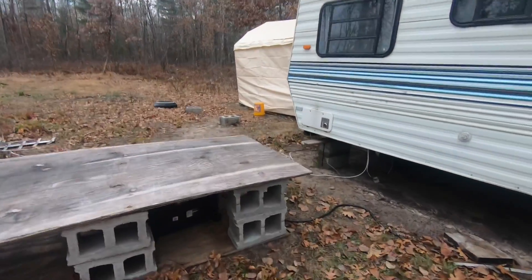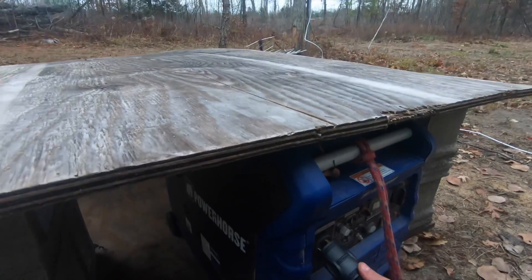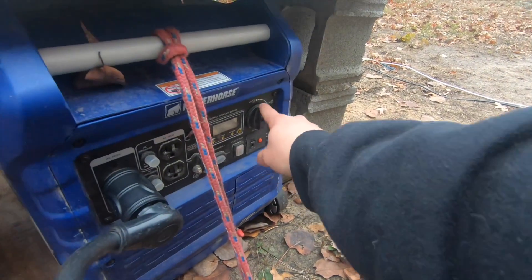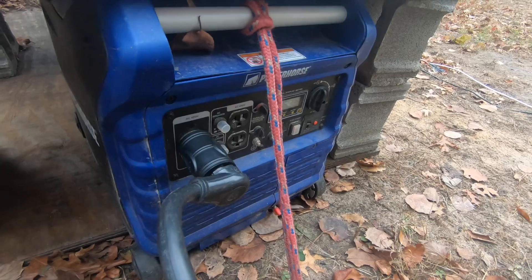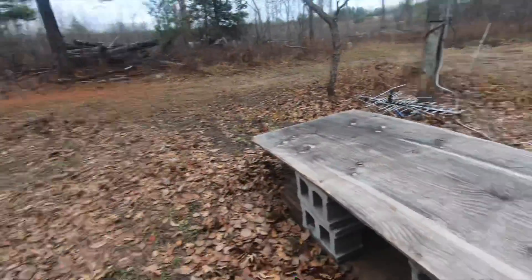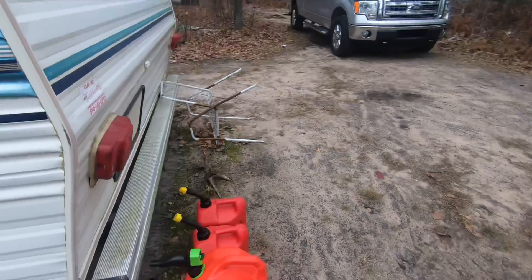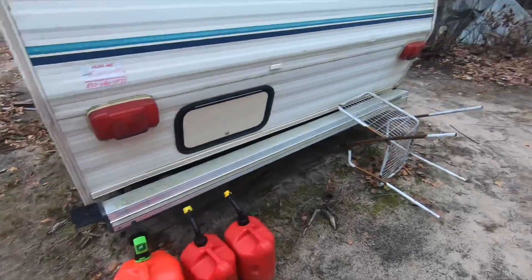We also have the same generator that powers this RV from last year. We keep it underneath this plywood just to keep it out of the elements so nothing happens to it. It's super easy — you just turn this over to choke on and it purrs. It's super quiet; you don't even notice that it's really on most of the time. We'll have that on whenever we're in between hunts or at nighttime. We keep all the gasoline cans right over here to fuel the generator. It's pretty fuel efficient — we haven't had to go into town yet and we're on day three.